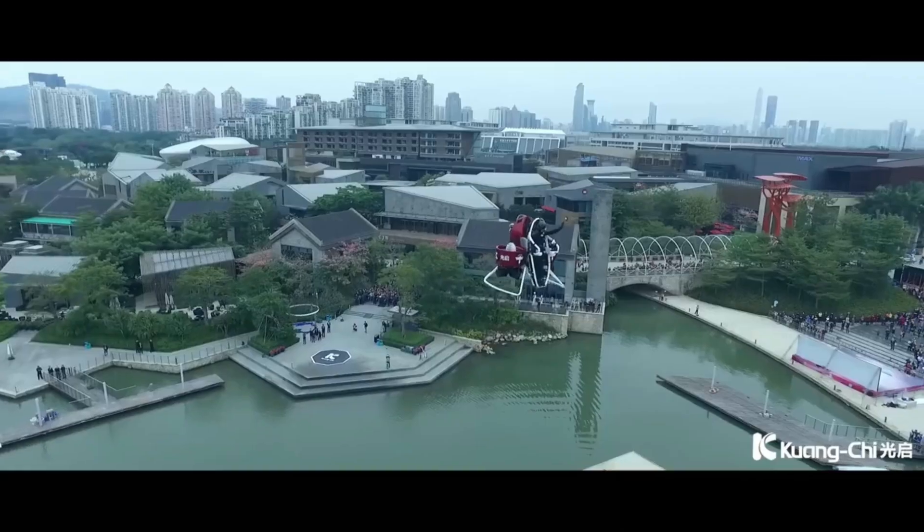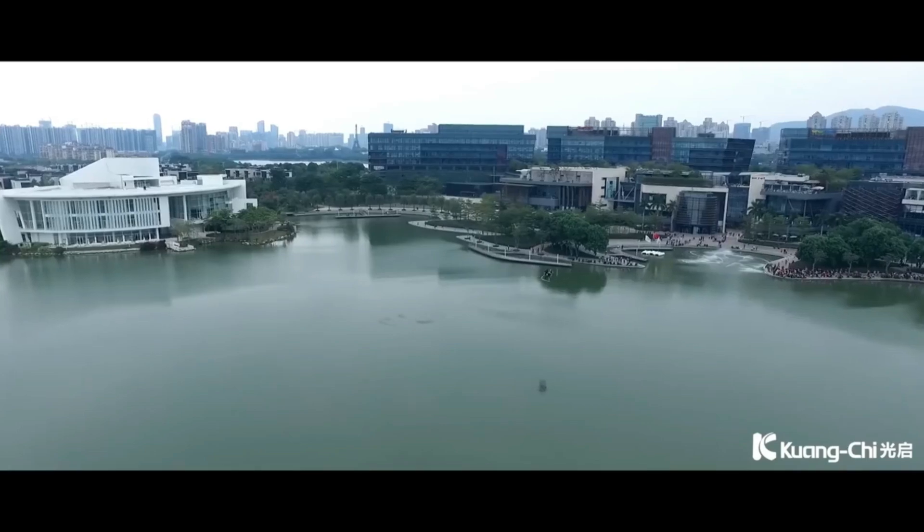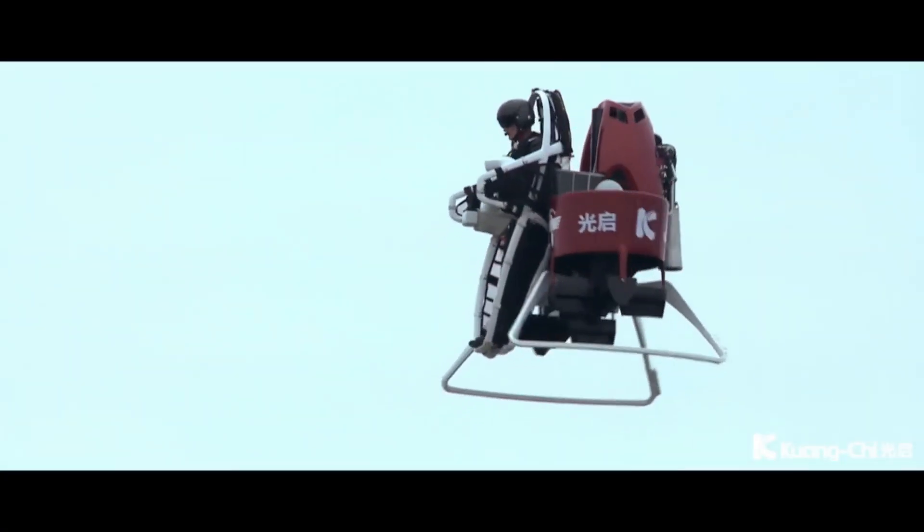We'll explore its unique design, safety features, and its potential as a tool for emergency responders and search and rescue teams.